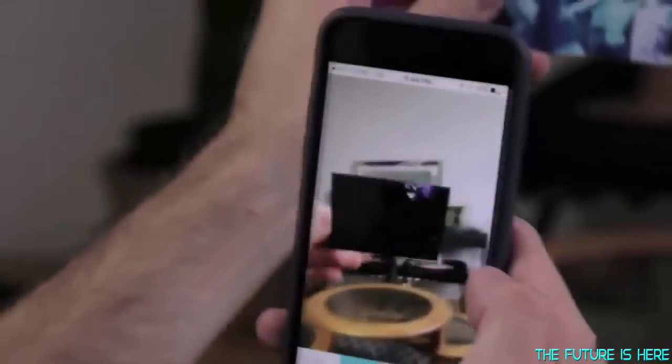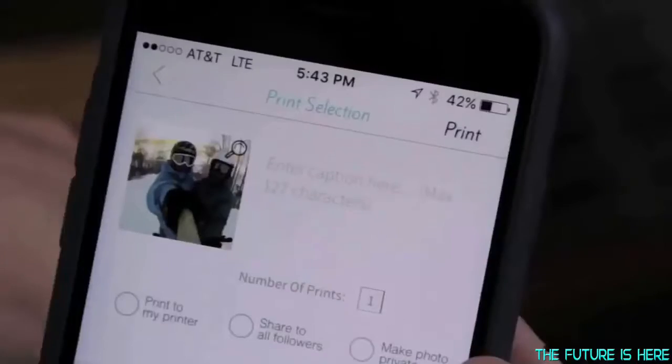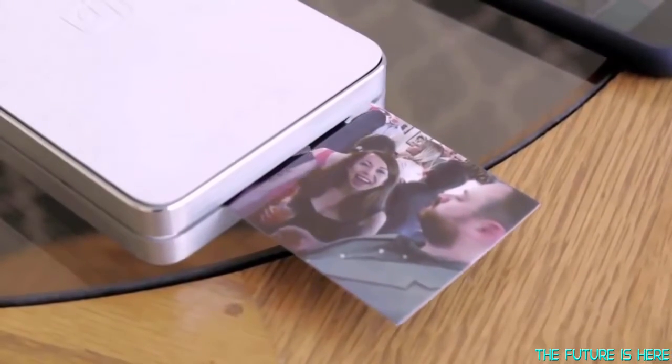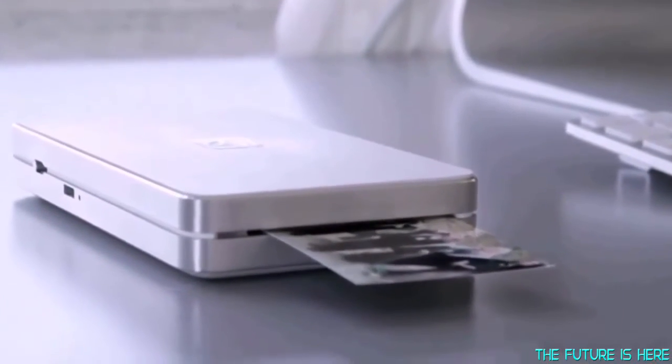Next, what we do is add an augmented reality video experience embedded into any photo you have. This is called Hyperphoto, which is really cool — it's like magic. And then we can portably print and share these Hyperphotos to anyone in the world within our network. And of course, you can print all of your regular still photos too.